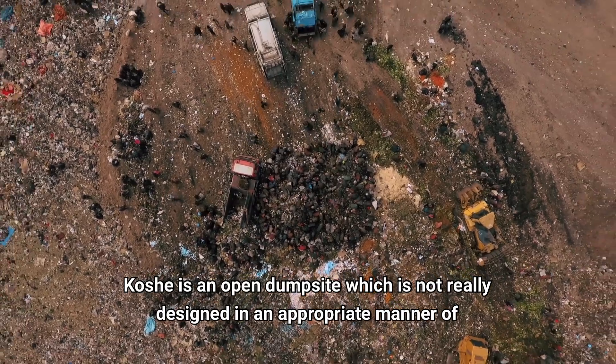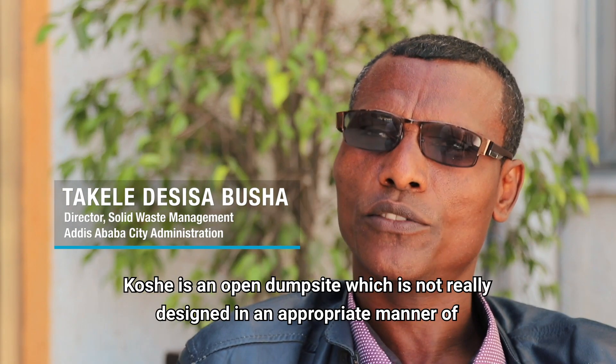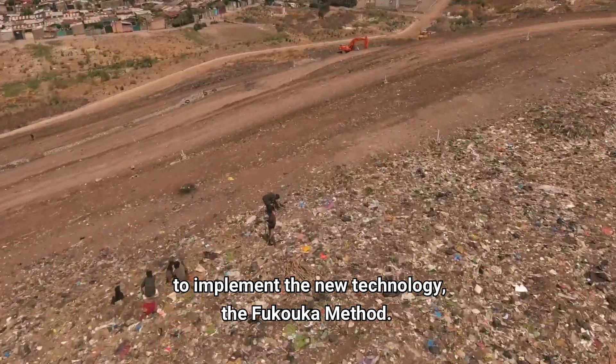COSHA is an open dump site which is not really designed in the appropriate manner of landfill management principles. Being with UN-Habitat, we have been working to implement the new technology, the FUCOCA method.